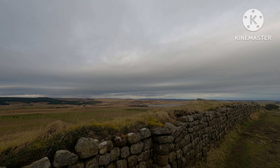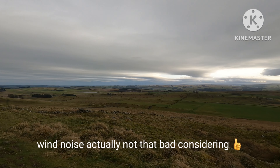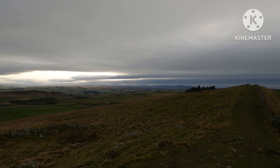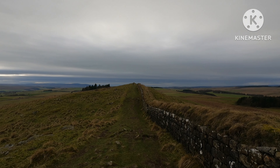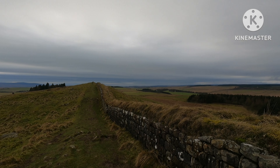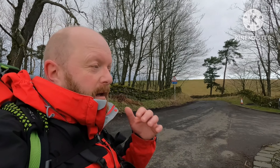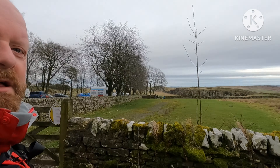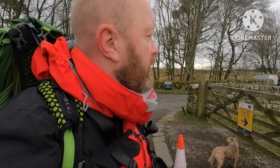Apologies for the wind noise but I just want to take a video of these views — look at that. Northumberland is such a beautiful place; if you haven't been, get yourself up here, it's amazing. Here we are at the end — 19 and a half thousand steps and eight and a half miles. Look at that!